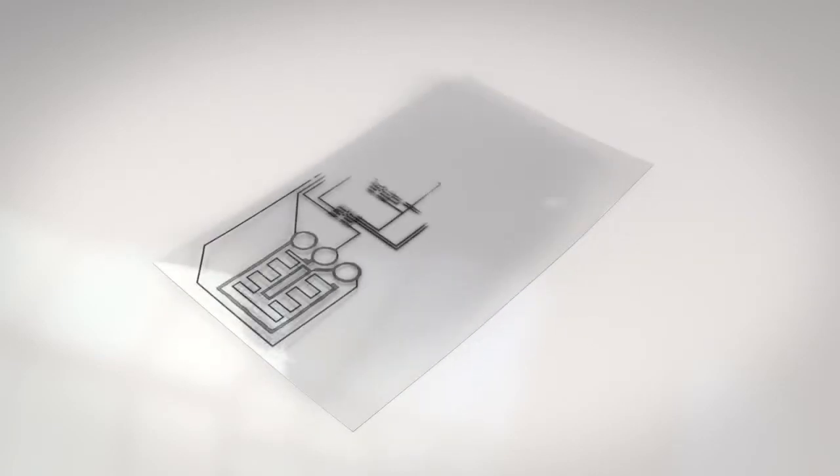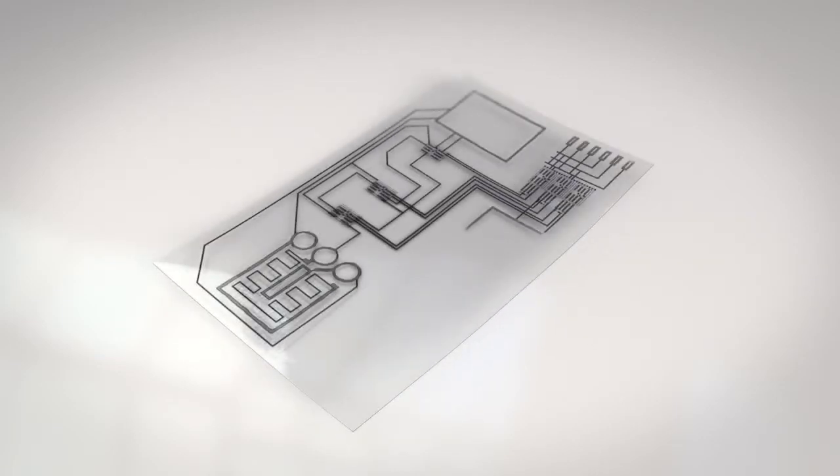This is ThinFilm's Smart Label, a closed integrated system created by printed electronics using various types of inks.